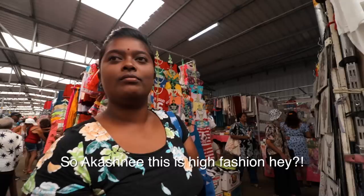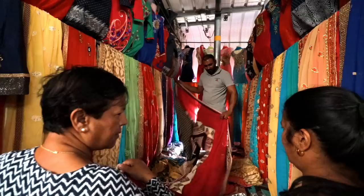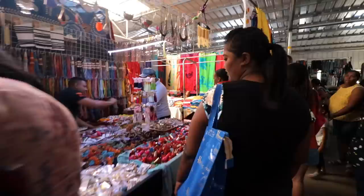Guess this is high fashion — high nourishing fashion. Yeah, the new fashion. Beautiful colours and fabrics everywhere you look. This market really has a great atmosphere.